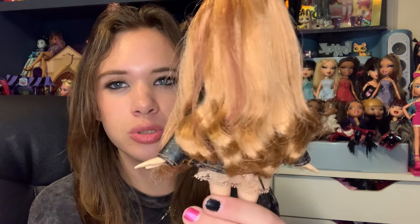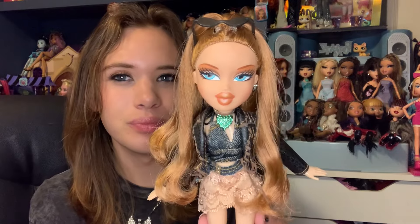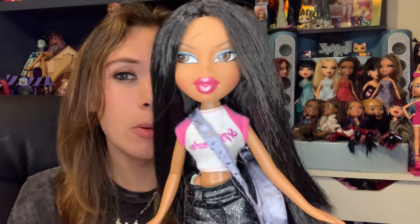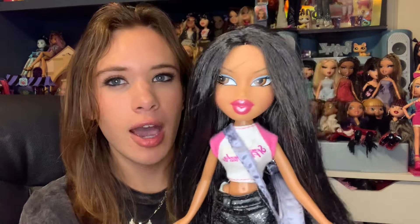We also have Secret Date Megan, who was very close to making the top 10 but was traded off for Pretty and Punk Jade. She has gorgeous juicy hair and a cute casual outfit — I'd love to get a Secret Date Nevra one day. The last honorable mention is a reproduction Kiana from Series 2 of Bratz. I have two of this doll now — one in her original outfit and one I restyle. I love Kiana and the reproduction is gorgeous and so fun.